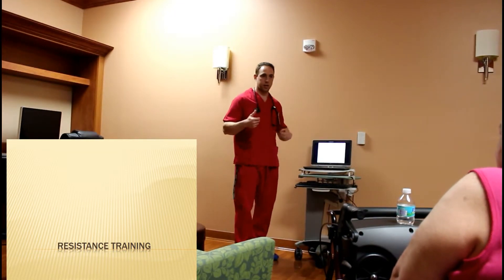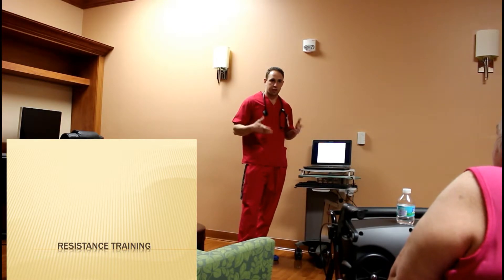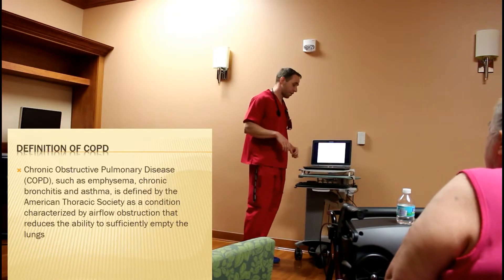I wanted to do something on resistance training because a lot of people come in and we're really good about doing the aerobic exercise, but a lot of people tend to take it easy on the resistance training, which kind of takes away a little bit from the results, and it can be very beneficial.